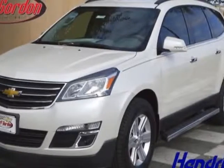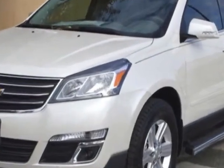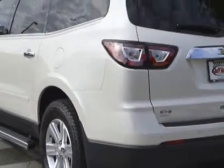Come take a look at this new 2014 Chevrolet Traverse. For your protection, this vehicle has a full factory warranty. This vehicle gets an estimated 17 miles per gallon in the city and an estimated 24 on the highway.